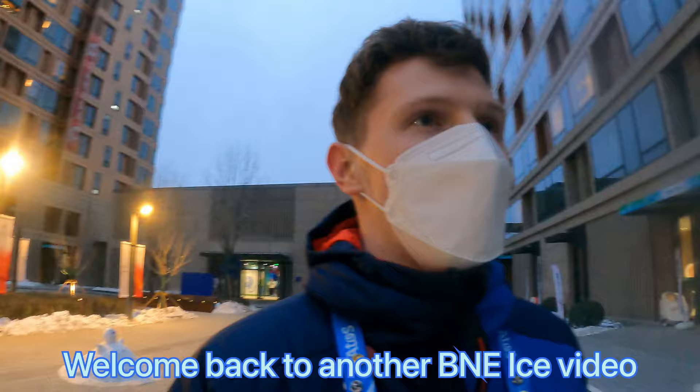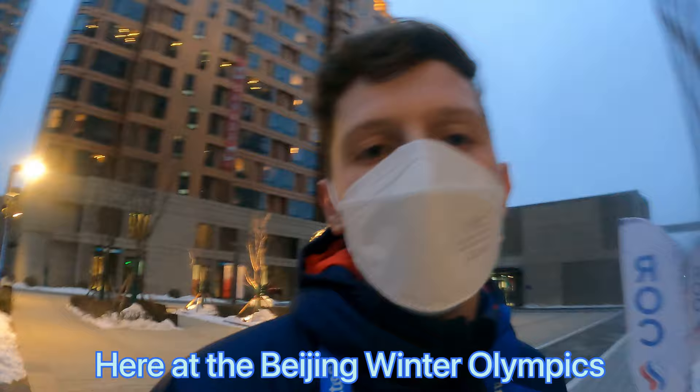Hello, welcome back to another Beanie Ice video. Today we are going to take you around the GB headquarters and the GB apartments here at the Beijing Winter Olympics.